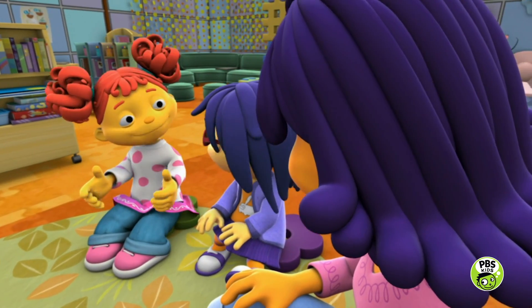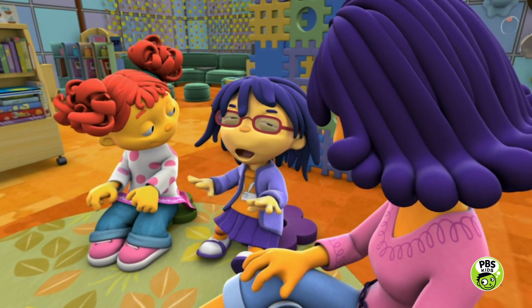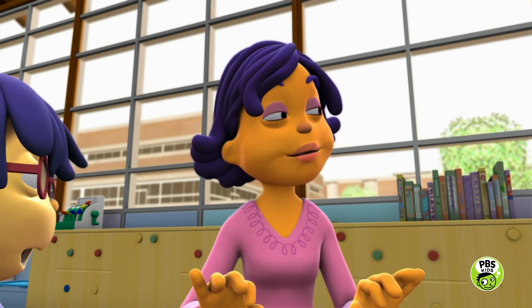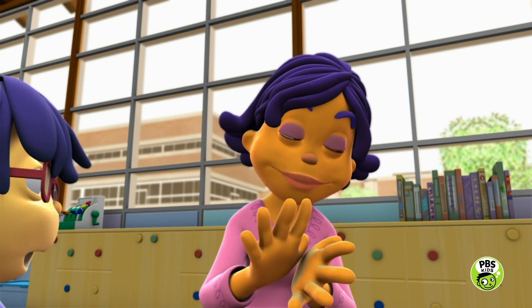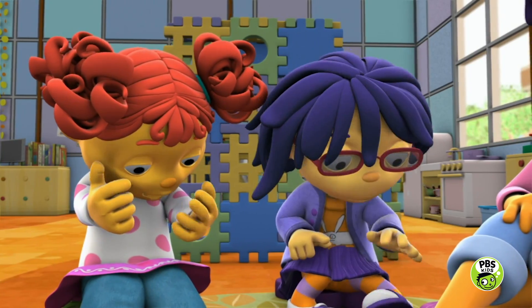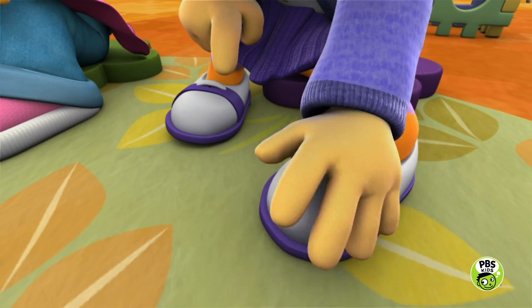Texture. Yes. A texture is the way something feels. Everything's made of something different, so everything has a different texture. Like a rock can feel rough, or a blanket can feel soft. Exactly. And when you feel a texture, you're using your sense of touch. I'm going to use my sense of touch to feel my shoes. They feel smooth.